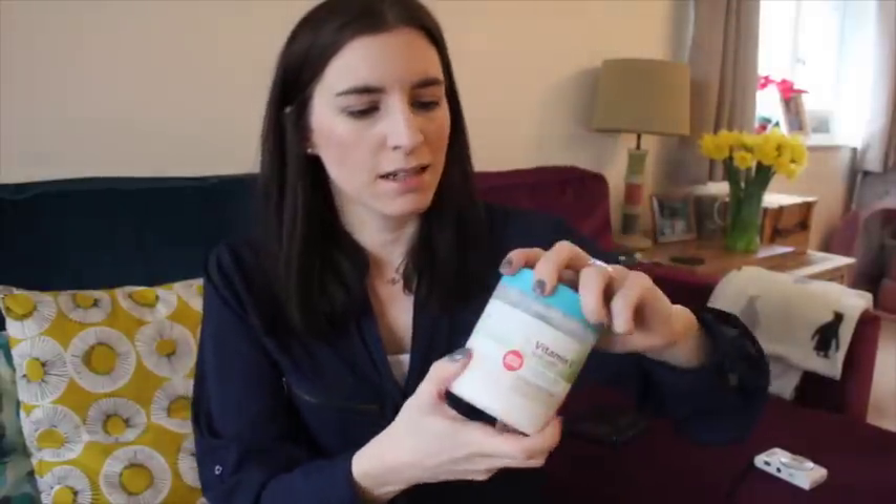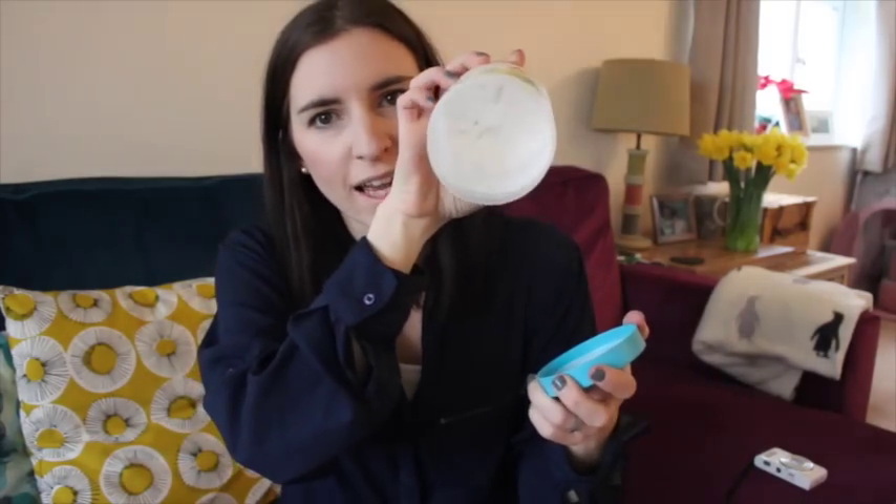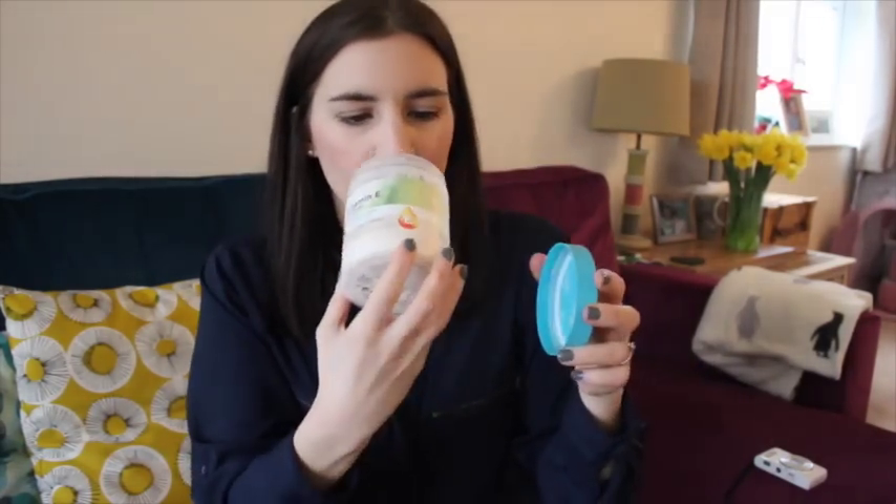Moving on to a couple of cosmetic-y things that I have been loving. I've still got this tub of all-over body cream with argan oil — it's by Superdrug's own brand. I've nearly run out, it's getting there. But it smells amazing, I love the fact that it comes in a really big tub. It's really moisturising, especially for this time of year where it's all cold and your skin goes all dry.